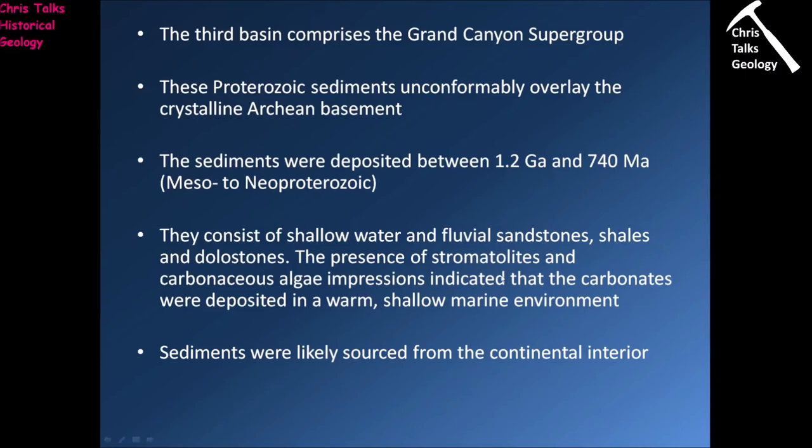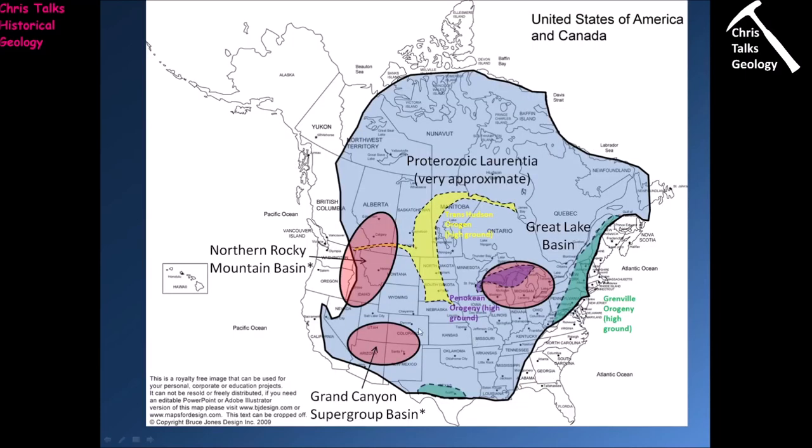In this sequence we also have stromatolites, suggesting very shallow water, and carbonaceous algae impressions as well. Those two combined hint that the water would have been warm and very shallow. In the case of this basin it's a little more difficult to identify sediment sources — possibly the Llano province in central Texas, but it may be that sediments were sourced from the continental interior in general with no single primary source area.